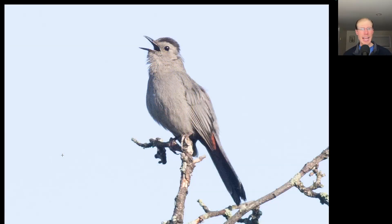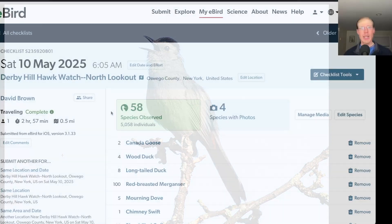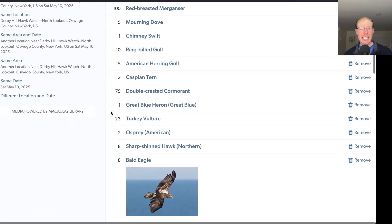Here we have a gray catbird that was perched up singing. From the North Lookout I had 58 species.